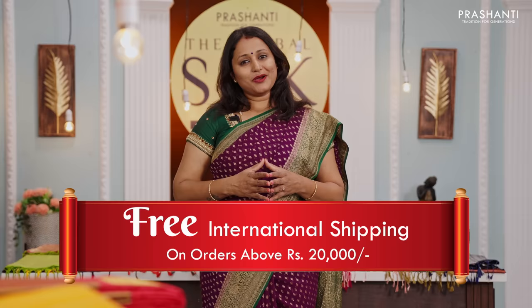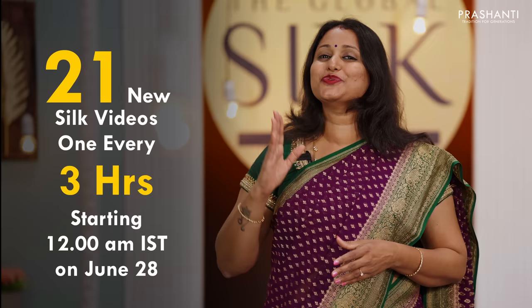And this doesn't end here. To all our valued customers, we offer free international shipping on all orders above Rs. 20,000. It's just our way of saying thank you for your continuous love and support. We will be launching 21 new collections on all these three days, that is from 28th of June until 30th of June, one in every three hours.